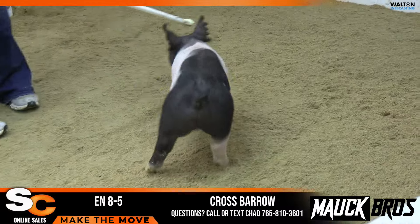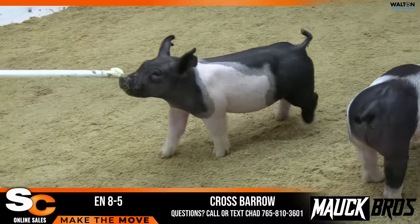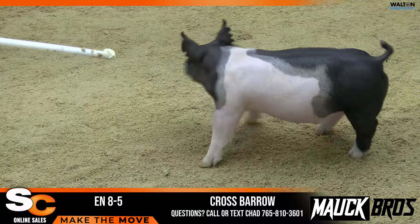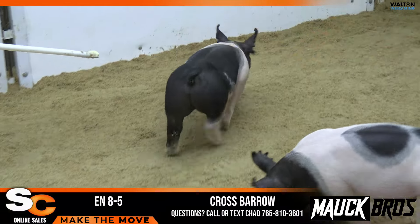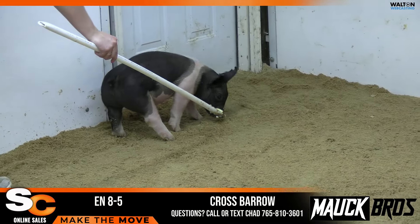We never showed that pig. She's very impressive to look at in the pasture. One that we definitely plan on building around. She did an incredible job in the crate. Lots of consistency in terms of the pigs, but we definitely really like this litter.